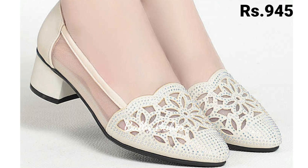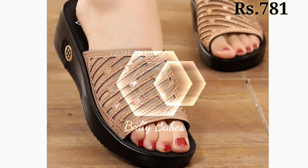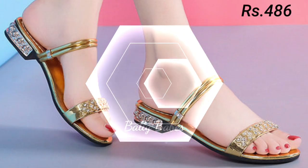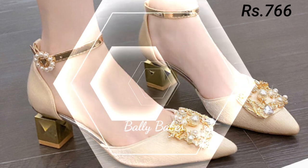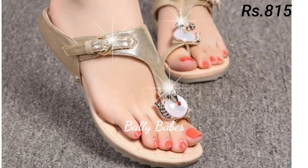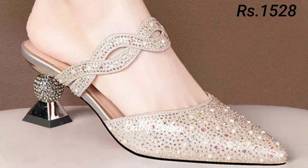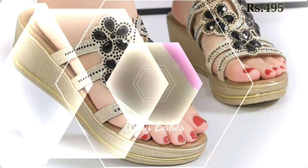Next we have the sandals. Sandals are a staple for warmer months and they come in many different styles, from strappy to slides. They are perfect for casual outings or even dressier occasions when paired with the right outfit. For a more bohemian look, opt for gladiator sandals, and if you are looking for something more feminine, try a pair of strappy heel sandals. Slides are perfect for running errands or hanging out with friends.